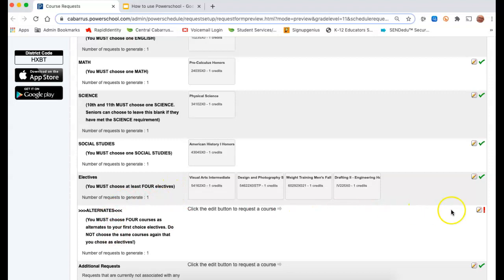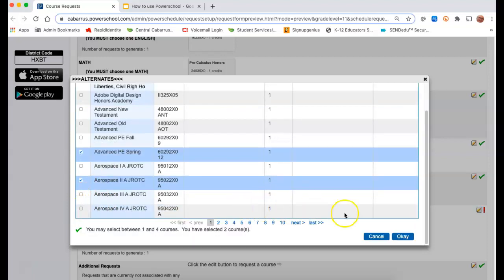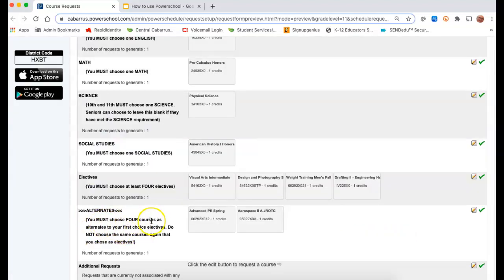My alternates are my backup classes — they're not my first-choice electives, they're my backup electives to these classes here. So I'm going to do the same thing and choose my alternates. You must choose four alternates. Do not choose the same courses — some students will go in, choose these electives, and then come down and copy the same thing, but that doesn't help at all. Basically you're ranking: these are your top four electives, and then your alternates are essentially number five, six, seven, eight, and so on. They're your backups to these top choices.